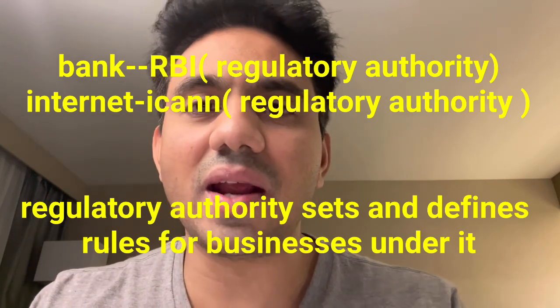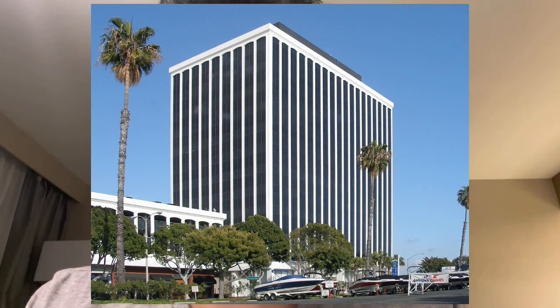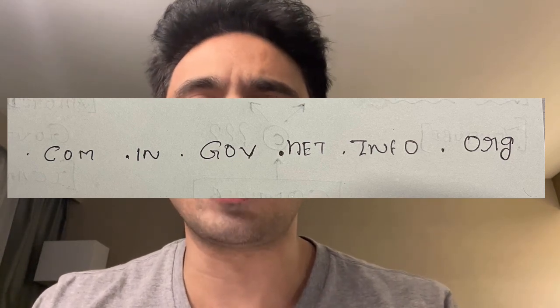ICANN is the regulatory authority which controls the entire internet. It is based out of Los Angeles and it is a non-profit organization. ICANN authorizes certain companies like GoDaddy.com, which are also known as registries, to sell domain names. They are also responsible for the existence of top level domain names such as .com, .gov, .in, and .org. These top level domains are sold by ICANN to companies like GoDaddy.com, which are referred to as registries, through bidding.